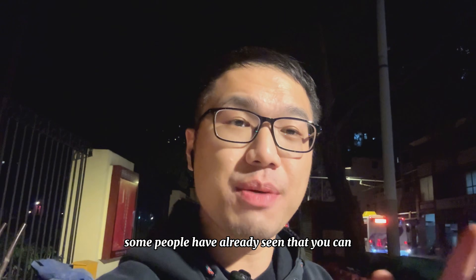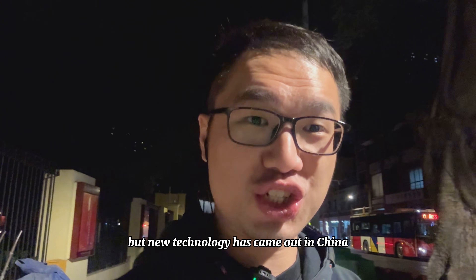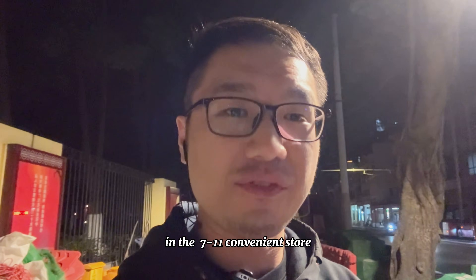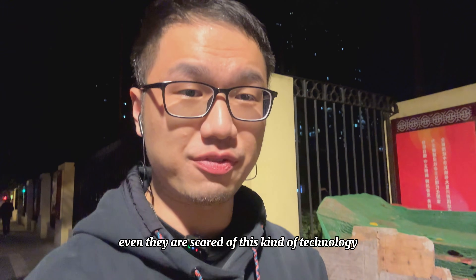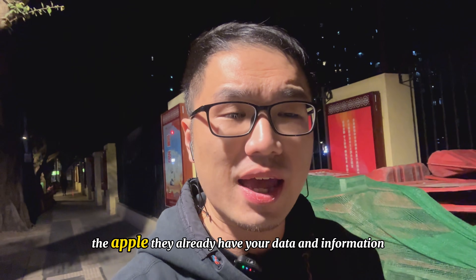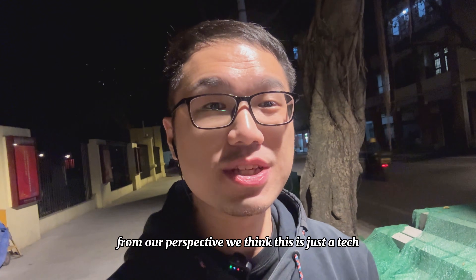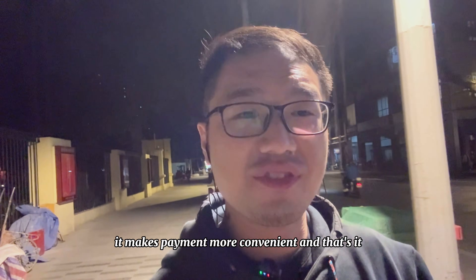In my previous video, some people have already seen that you can make a payment with your face only. But new technology has come out in China — now you can just use your hand to pay for anything. I've seen many comments that people in the west are scared of this kind of technology. I don't know about you, but I think this is very common. Most of the big companies in the west like Google, Facebook, and Apple already have your data and information, so I don't know why you are so scared. From our perspective, we think this is just a tool — it makes our life easier, it makes payment more convenient, and that's it. We don't think too much about it.